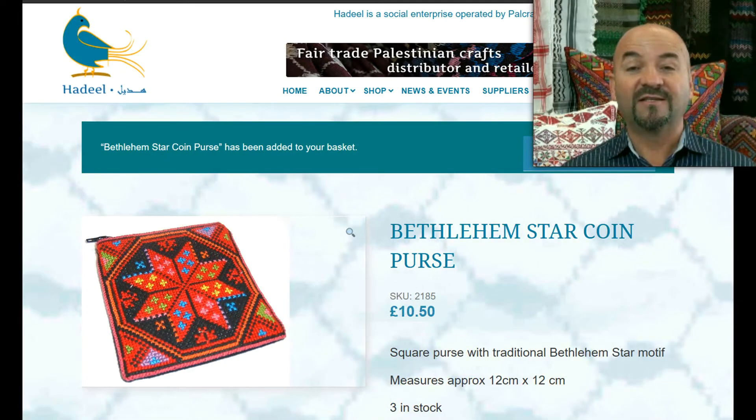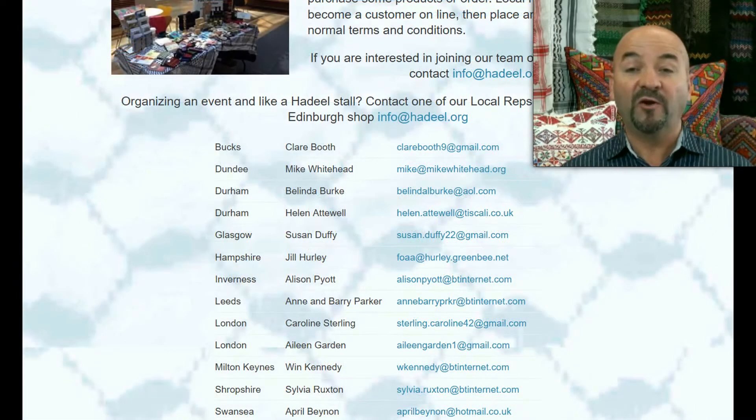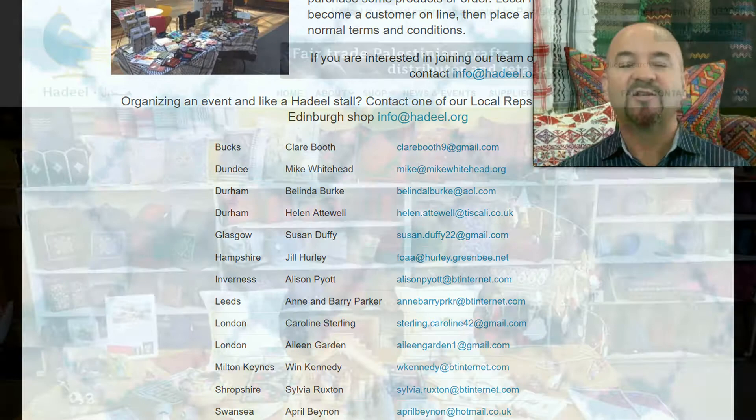Our products can also be bought at many locations in the UK from our extensive network of reps who either work from home or from fair trade shops. You too can become a local rep in your area, play an important role in supporting a deserving cause, and also earn a handsome discount.